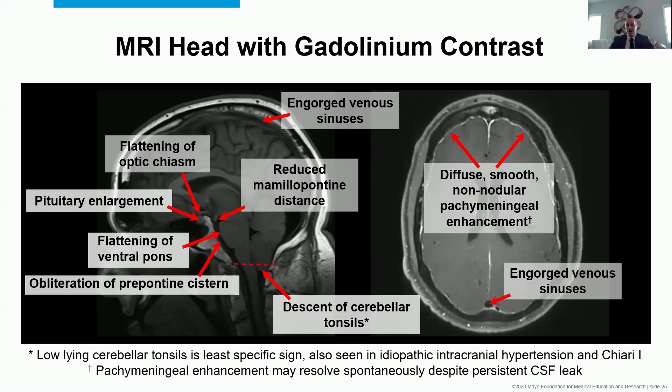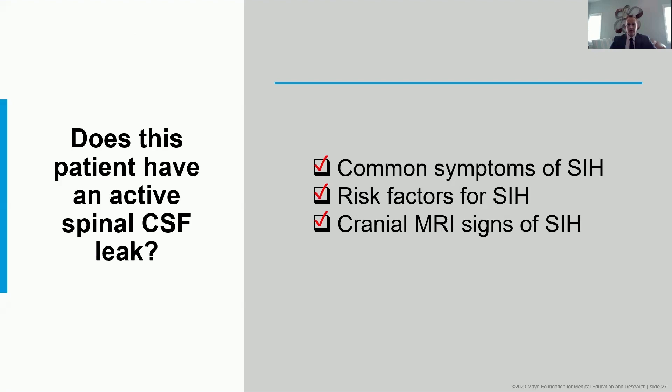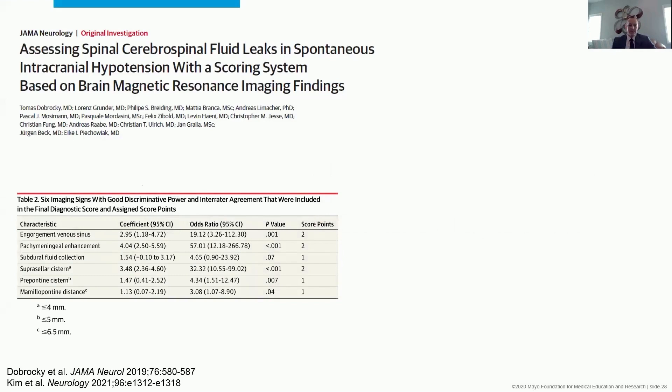This patient had the symptoms, the risk factors, and the MRI abnormalities. Even though MRI is not abnormal in every patient, it was in her. So she seems to have a leak — we haven't shown it yet, we don't know where it is, but we've made a strong case that there is a leak to be found. Tomas Dabrachi and his team published a screening algorithm and scoring system for brain MRI that many of us in the field use to judge how abnormal a scan is and how likely it is to find a leak.